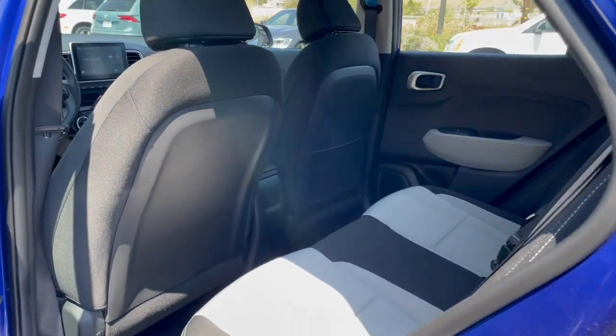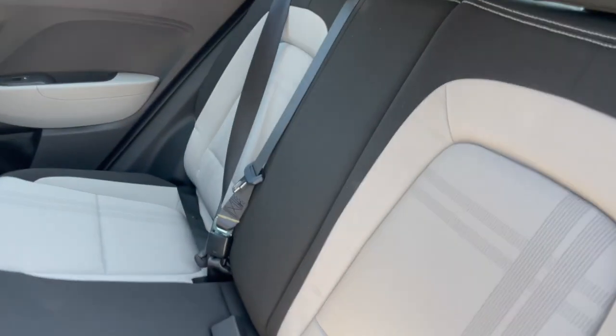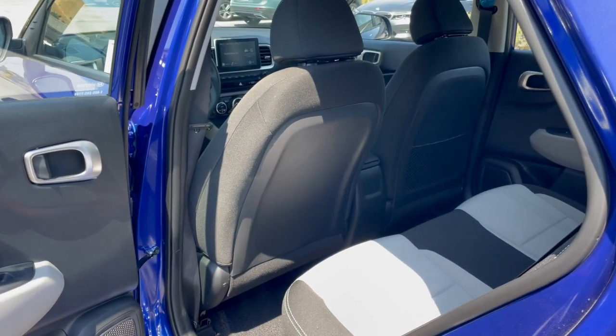Opening up the rear door here — power windows and locks, this beautiful two-tone interior, and lots of space for you and your company.